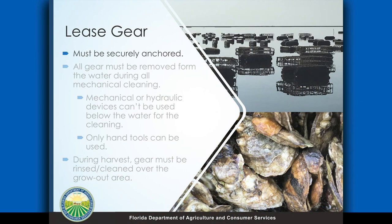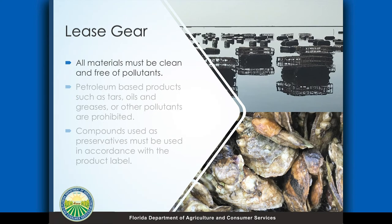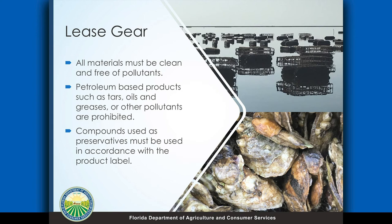For the gear itself, it definitely has to be securely anchored — you don't want it getting away off your lease. If you're going to do any kind of mechanical cleaning to the cages, like pressure washing, that cannot be done on the lease; you're going to have to take it out on land to do that. If you're cleaning things — and that includes lines, anchors, and cages themselves — you can use hand tools only on the water. During harvest you have to rinse and clean the gear out over the grow-out area. There are no pollutants or chemicals allowed to be put on the lease — tars, oils, greases, things like that that you may coat gear with. If you do want to do an anti-fouling coating, we have an approved list; there are only a very short list of approved coatings that aren't going to do environmental harm, and you have to follow the product labeling instructions for applying those.